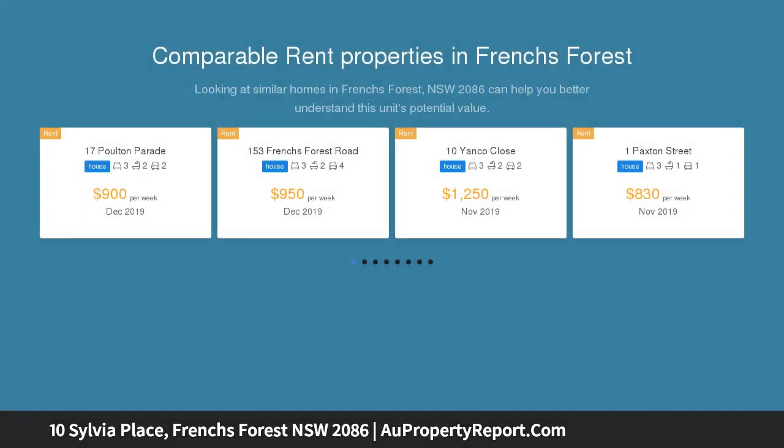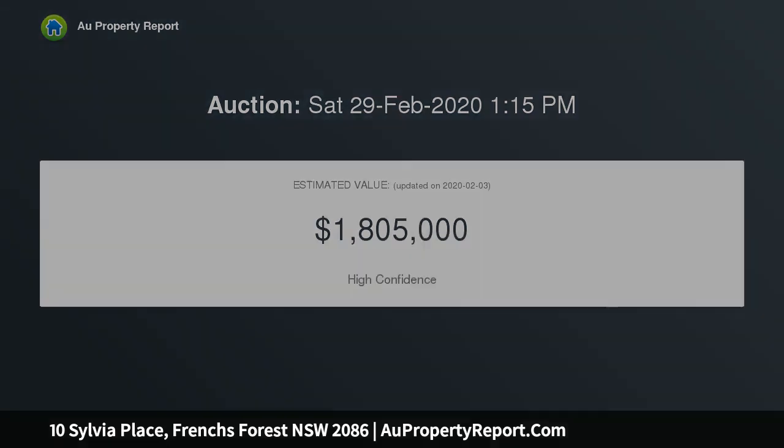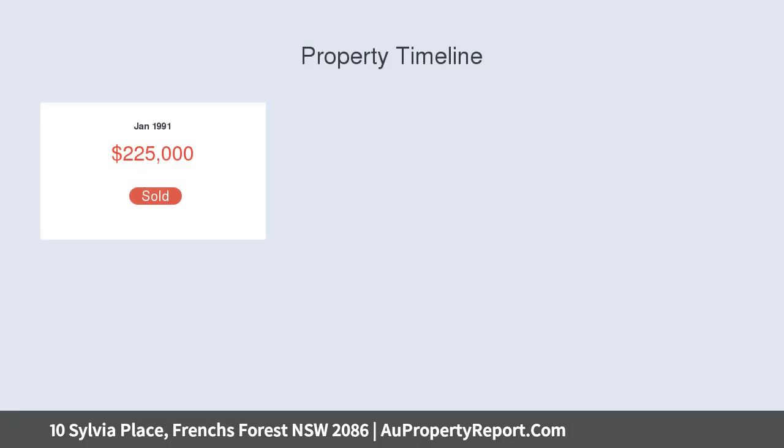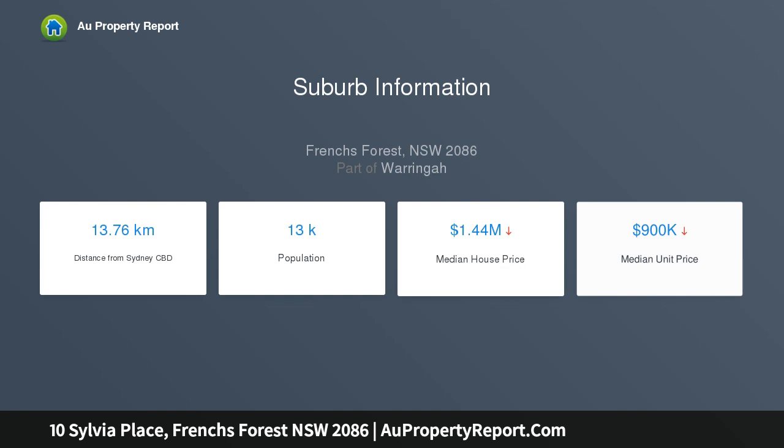Beautifully maintained family home on a sizable 741 sqm block with lovely established gardens. The home features a spacious living area plus additional sunroom, modern kitchen with open meals area overlooking the rear yard and entertaining deck areas, three good-sized bedrooms plus full bathroom, double garage with internal access plus under-house workshop or storage.